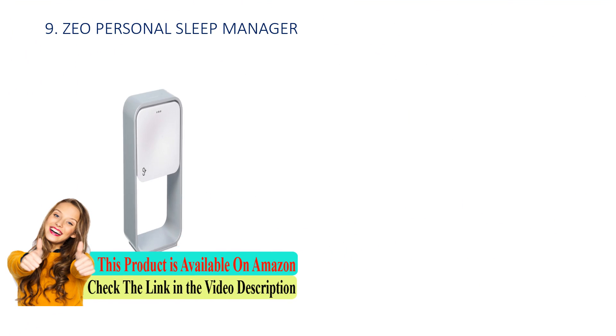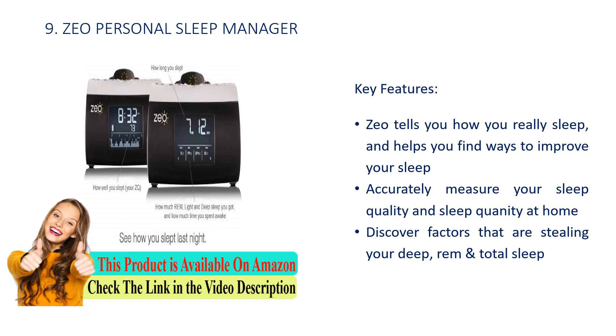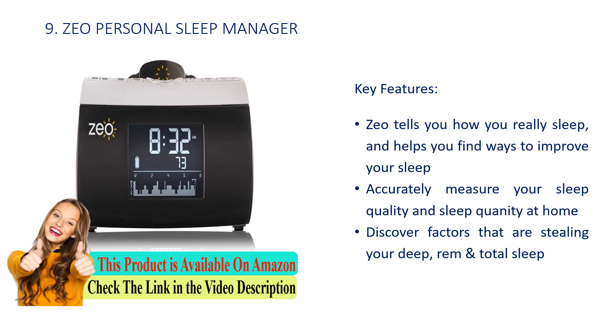Number 9: Zio Personal Sleep Manager. Key features: Zio tells you how you really sleep and helps you find ways to improve your sleep. Accurately measure your sleep quality and sleep quantity at home. Discover factors that are stealing your deep, REM, and total sleep.